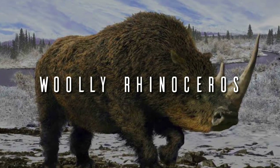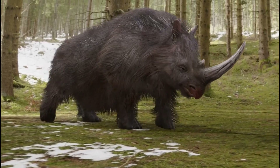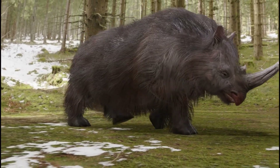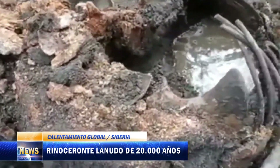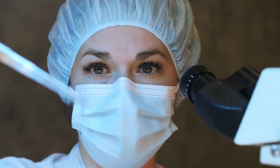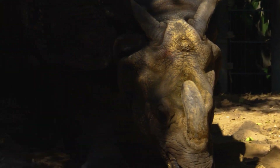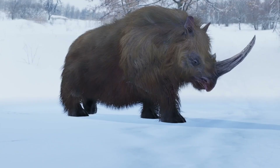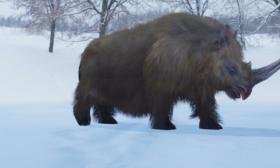Woolly Rhinoceros. Another ice age giant with real potential to return. With well-preserved fossils and a fully sequenced genome, scientists plan to use the Sumatran rhino as a genetic and reproductive base. The technique mirrors that of the mammoth: edited DNA plus a compatible surrogate.